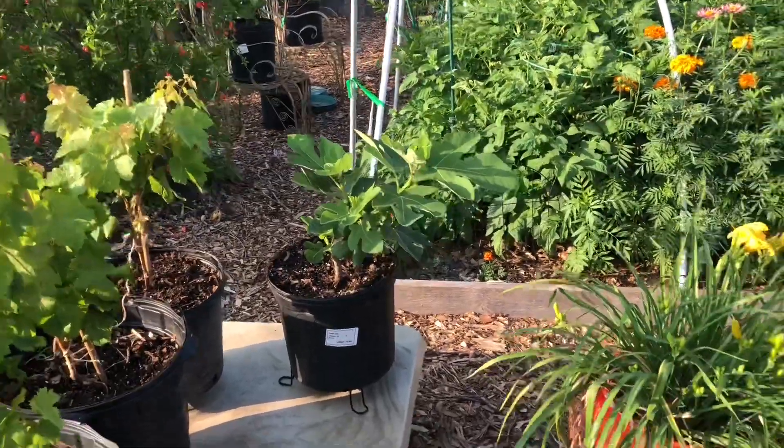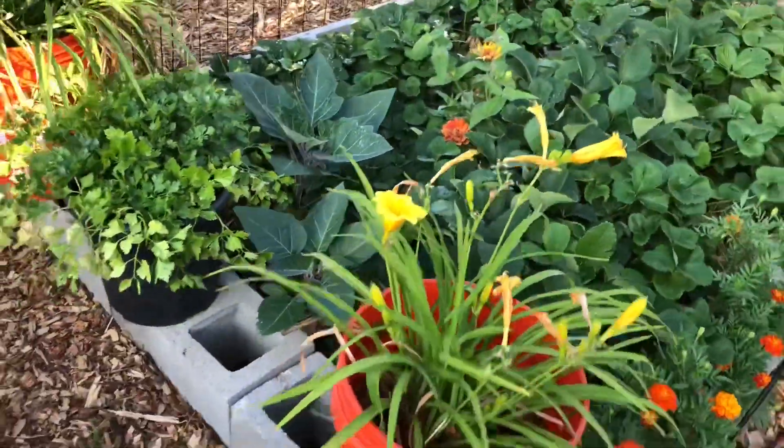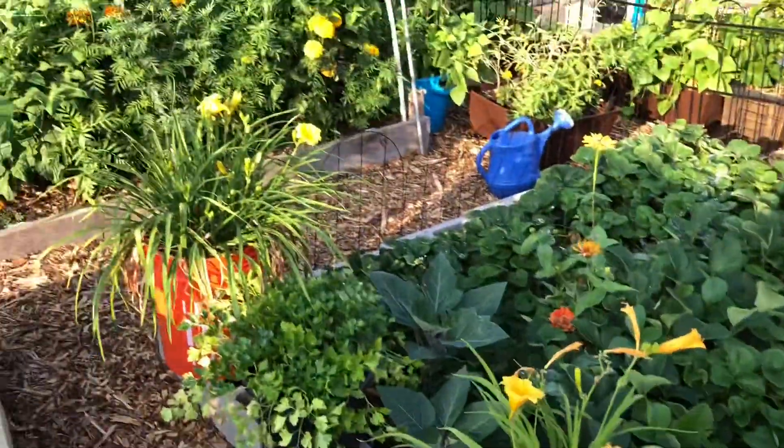Those are my Thompson seedless green grapes, and some more fig trees, along with daylilies, moonflowers, and strawberries.